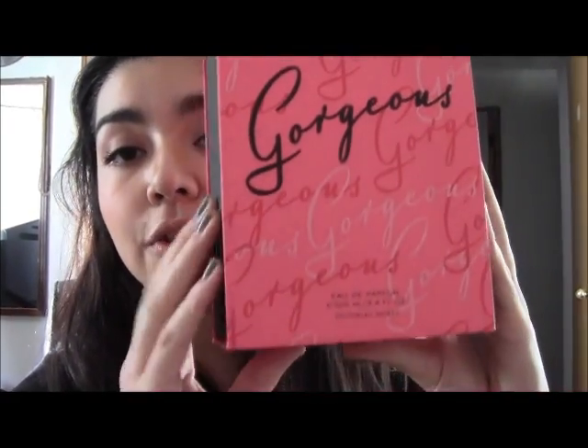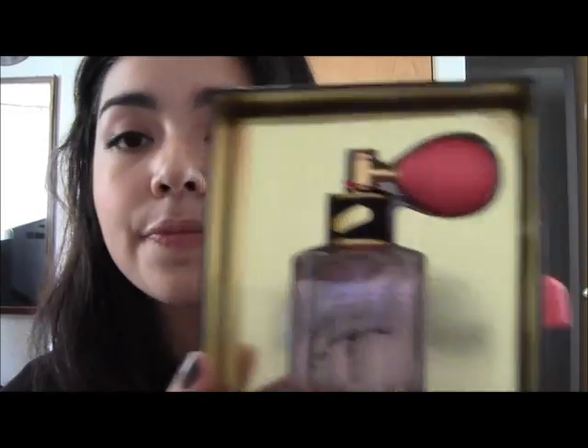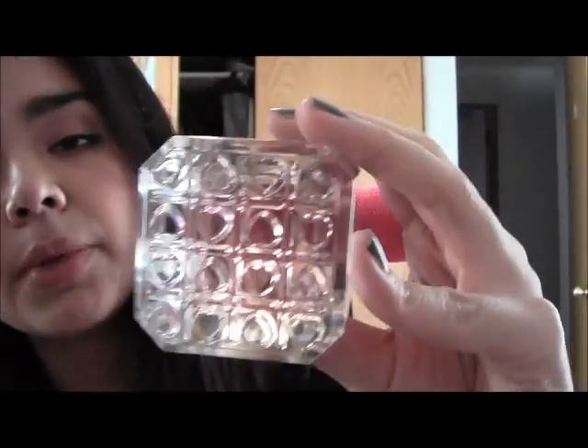The first thing is this gorgeous perfume by Victoria's Secret. The packaging, the box — it's very nice, very girly. You can actually open it like that, and that's the perfume. I think it's a new fragrance because I've never seen this before. It has strawberry, jasmine, and sandalwood. It has a pump and a bottom button.